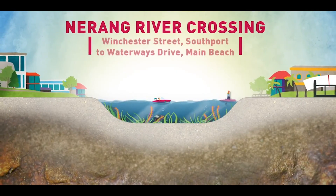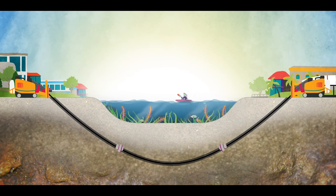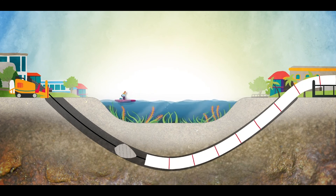Initially, machines from either end of the crossing drilled a pilot hole under the riverbed, meeting in the middle, without affecting anything in or on the water.